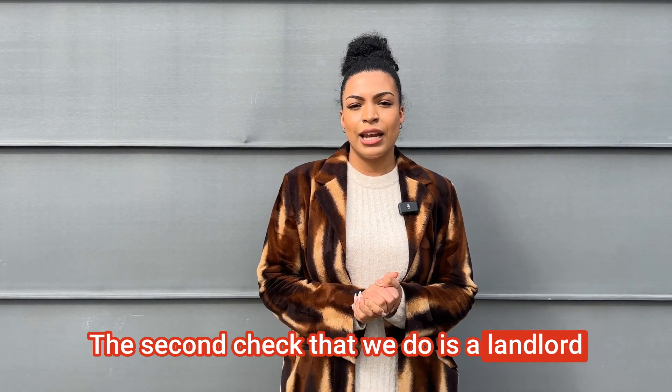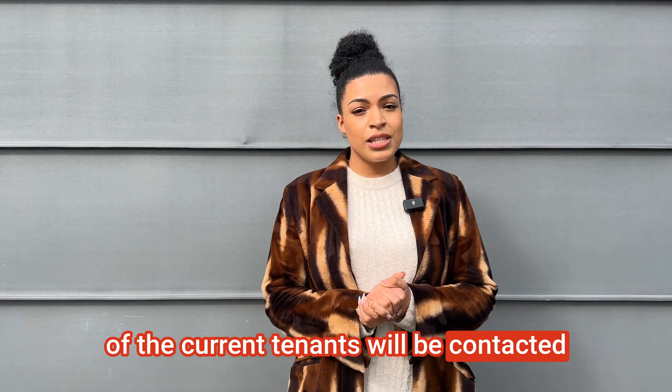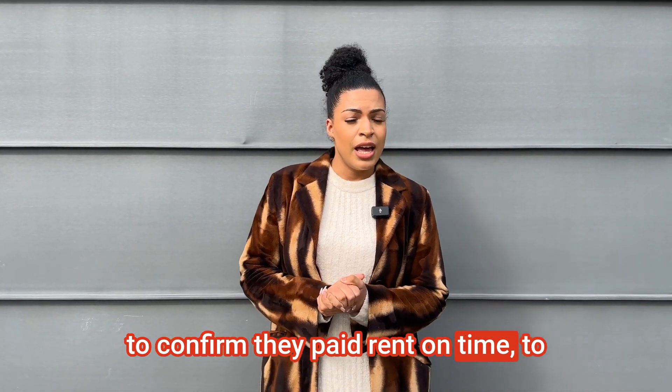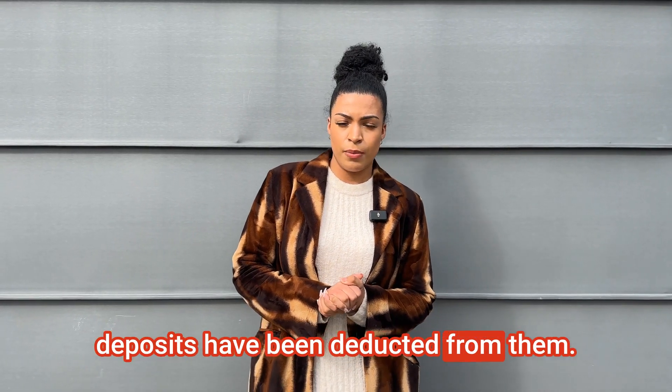The second check that we do is a landlord reference, where the landlord of the current tenant will be contacted to confirm they paid rent on time, to confirm whether there's been any property damage, and to confirm if any security deposits have been deducted from them.